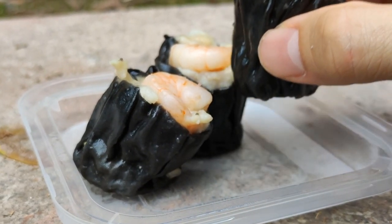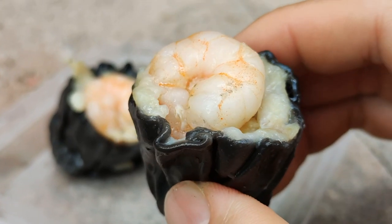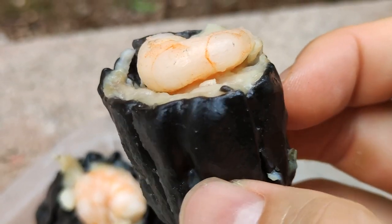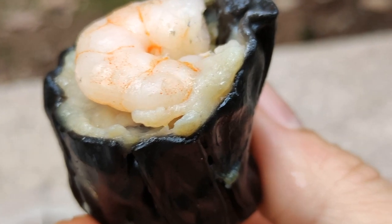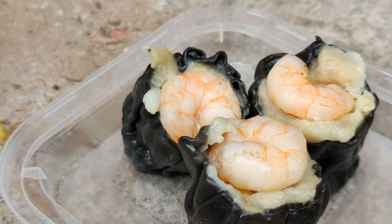Let's start with the shrimp saumai. It's actually quite flavorful — when you first bite into it, your teeth touch that bunch of shrimp on the very top. The black wrapping is bouncy and chewy, pretty nice. When you really bite into it, the meat is really soft and smooth, and it also has pieces of water chestnut in there, so there's a little crunchy texture when you chew.